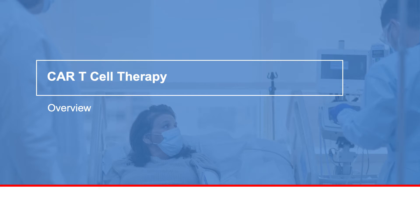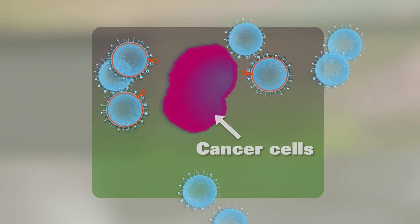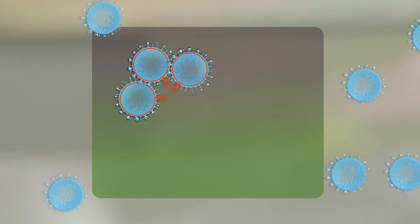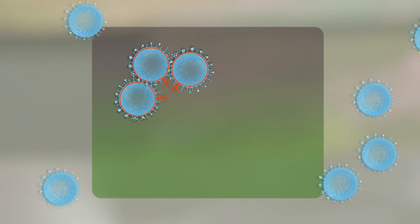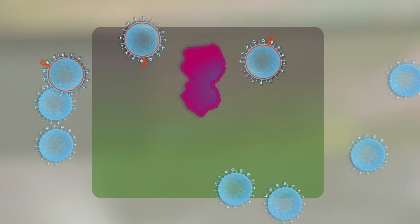Your MD Anderson Cancer Center care team is here to support you as you navigate chimeric antigen receptor therapy, also known as CAR T-cell therapy. CAR T-cell therapy is a type of cancer treatment that helps your immune system recognize and kill cancer cells. It's approved by the Food and Drug Administration, FDA, for some patients with multiple myeloma and certain types of leukemia and lymphoma.